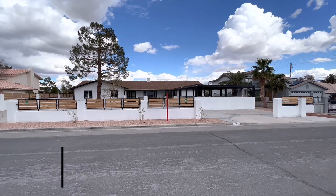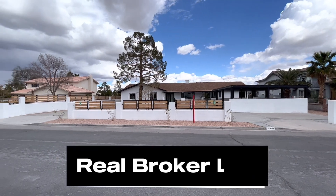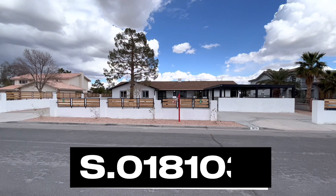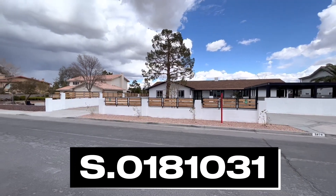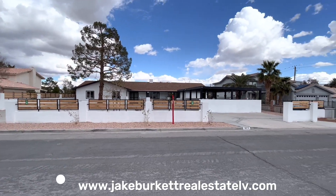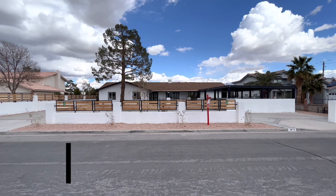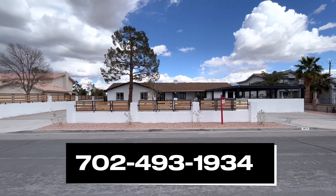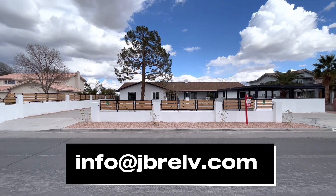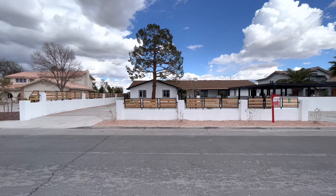Hello everyone! Thanks so much for joining us on another Las Vegas home tour. My name is Jake Barquette with Real Broker. We appreciate you watching. Please subscribe, comment, and like. If you have any questions about any of the homes we're featuring or how to buy a house in Las Vegas, you can always give us a call at 702-493-1934, or visit our website at www.jakebarquetterealestatelv.com.